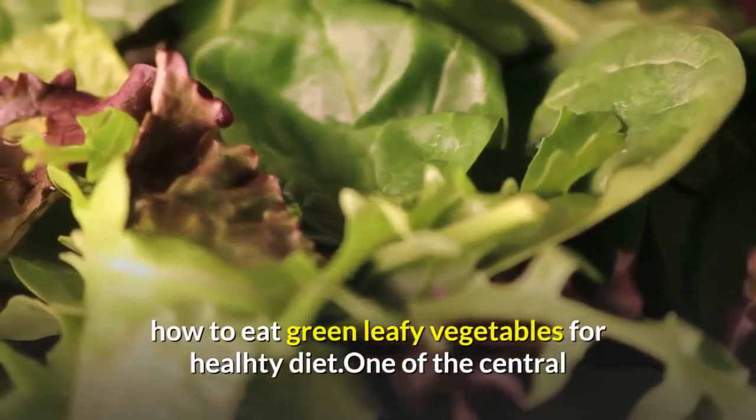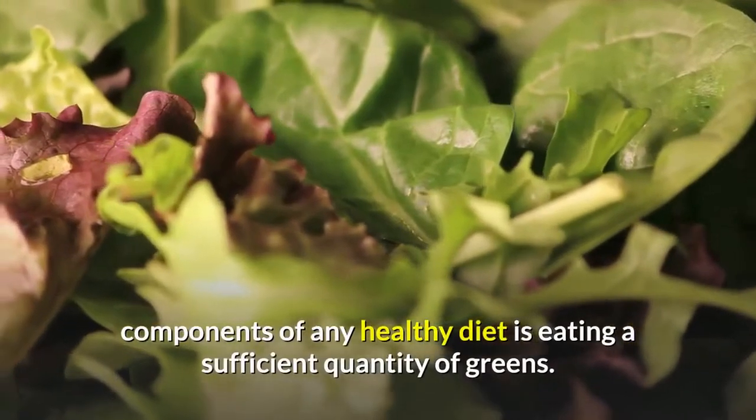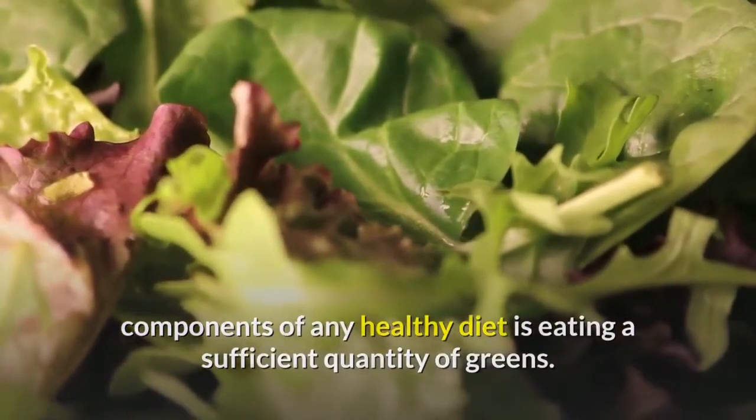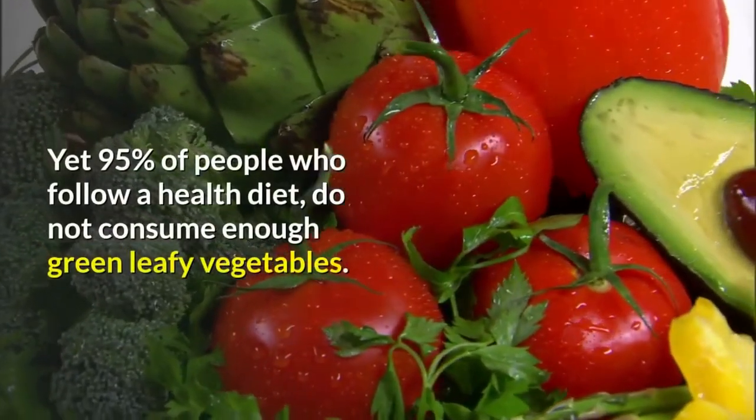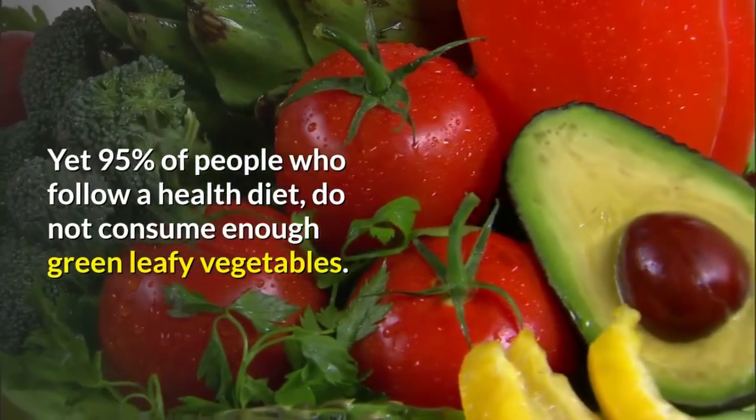How to eat green leafy vegetables for a healthy diet. One of the central components of any healthy diet is eating a sufficient quantity of greens. Yet 95% of people who follow a healthy diet do not consume enough green leafy vegetables.